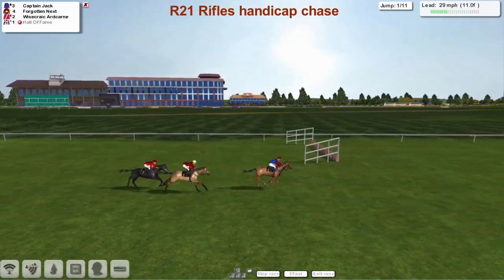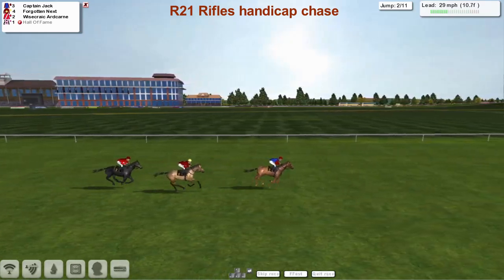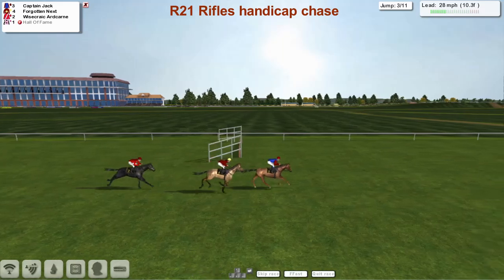There's a faller already — Hall of Fame's gone. That's really a disaster with only four runners in the race and we get a faller at the first fence. We nearly got one at the second as well, as Wisecrack Hardcairn was down on his nose.